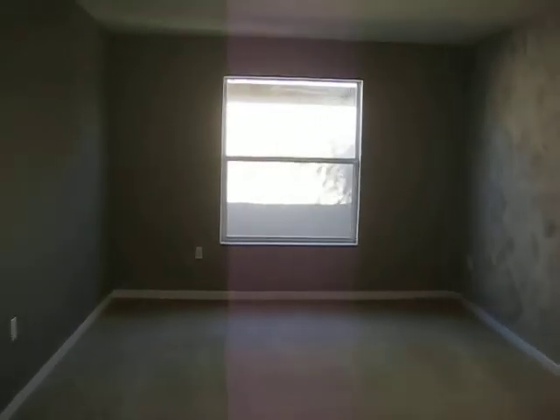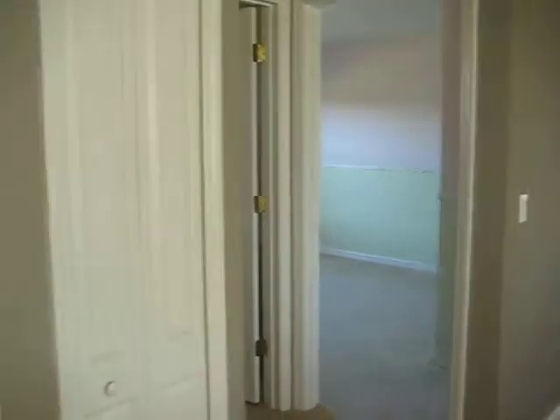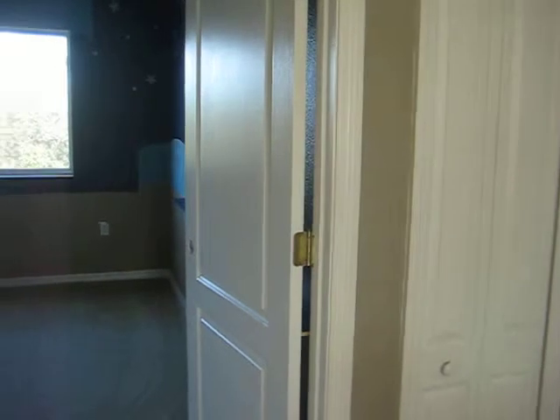This is an open loft area. The stairs go left. This is the master.